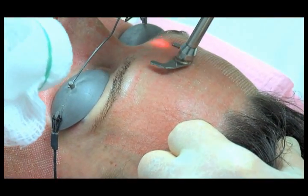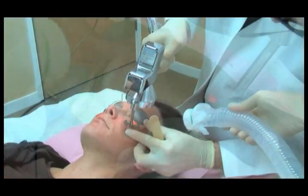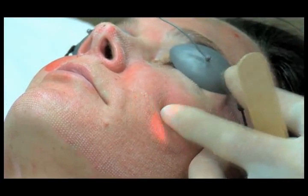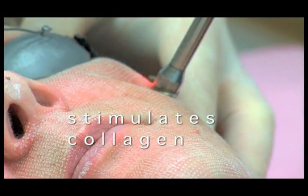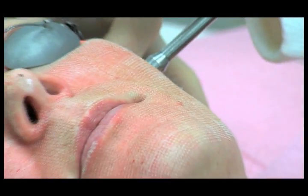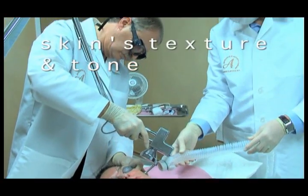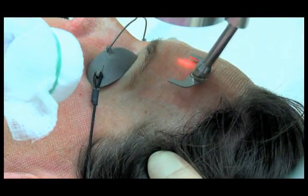During a pro fractional session, thousands of microscopic channels are created in the skin. These channels are left surrounded by untreated skin — leaving the surrounding skin intact speeds healing and makes the treatment and recovery more comfortable. While the deep channels of treated tissue heal, collagen in the skin is strengthened and remodeled. The body's natural healing process combined with collagen remodeling means that superficial imperfections are almost immediately corrected, while the skin's texture and tone will continue to improve weeks and months after treatment.